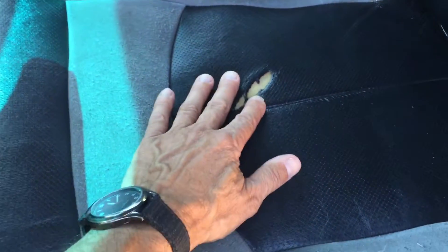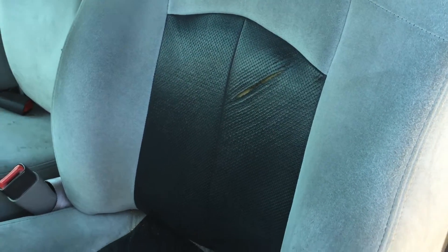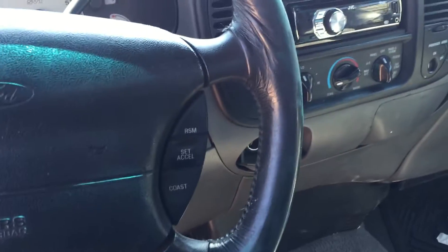There's one tear in the leather right here — this little section would need to be replaced. And there's another one. Those two pieces would be about $200 if we have somebody here do it. We can also just sell it as-is. It runs good and drives well, and it's got a stereo in it.